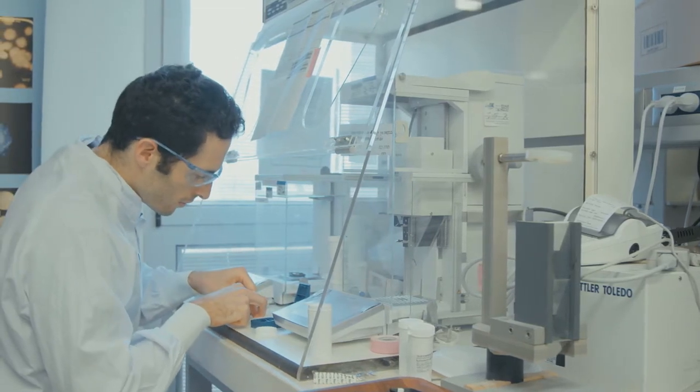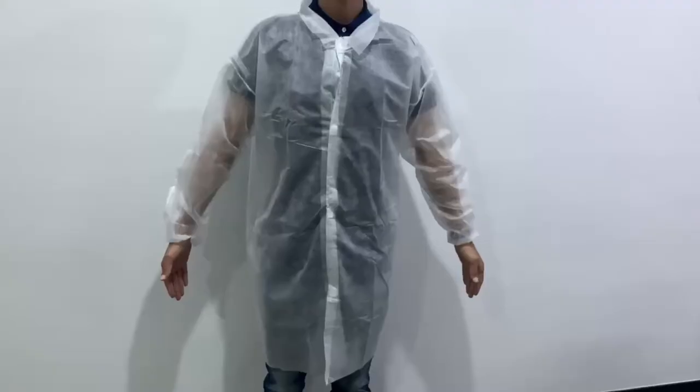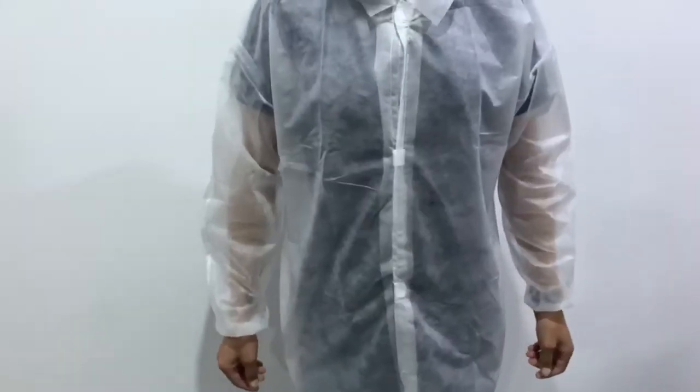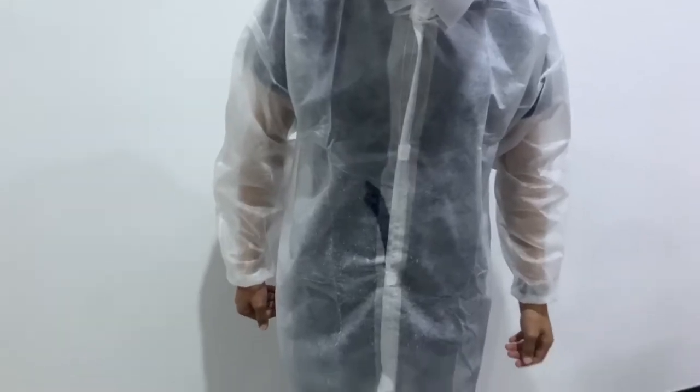Do you know the most reliable way to ensure hygienic safety? Let us introduce the polypropylene lab coat. It protects against water, dust, and chemicals.